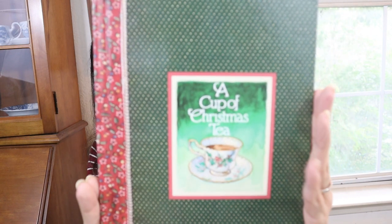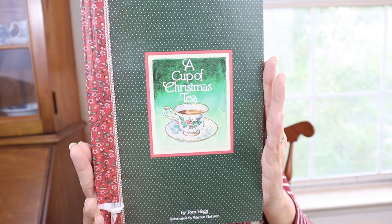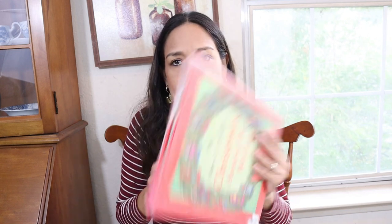This one is called 'A Cup of Christmas Tea' — I love it, mostly for the cover and the colors. I mostly get books for the cover, but this one is cute content too. This one I got for Olivia — it's called 'Christmas Around the World.' It has stories about how people celebrate Christmas in different countries, like Germany, Ethiopia, Australia, and Italy. I love this one.